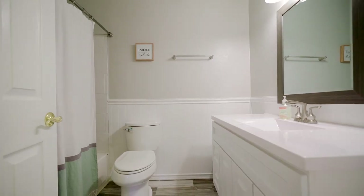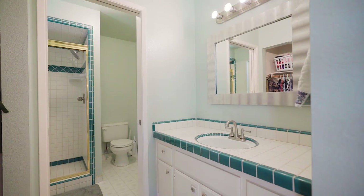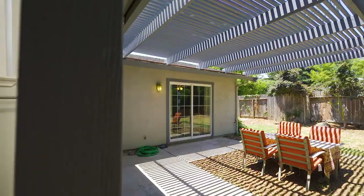Updated hall bath. Check. En suite master. Check. Backyard ready for any and all seasons. Check.